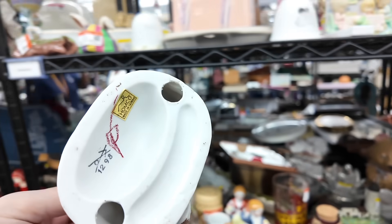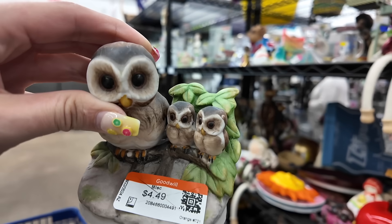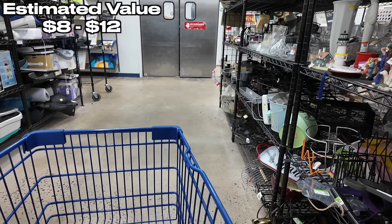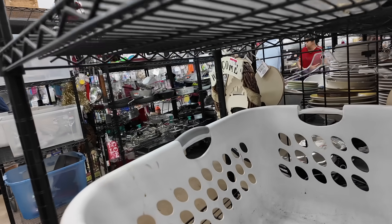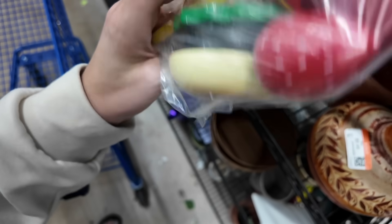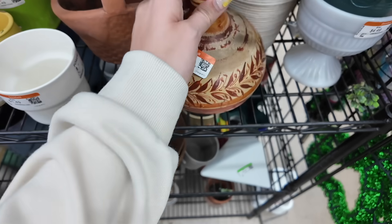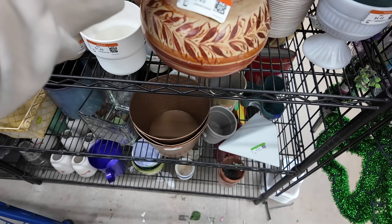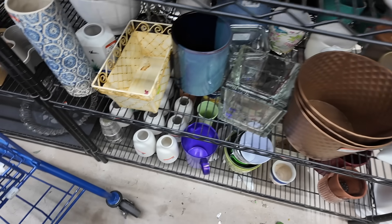This is absolutely adorable — it's Honko. Look at their big eyeballs. We need that. Check out this fake food for Laurel — I think she's going to absolutely love this. There's a little bit of Tonella, but there's no markings on that, so we're going to leave it behind.